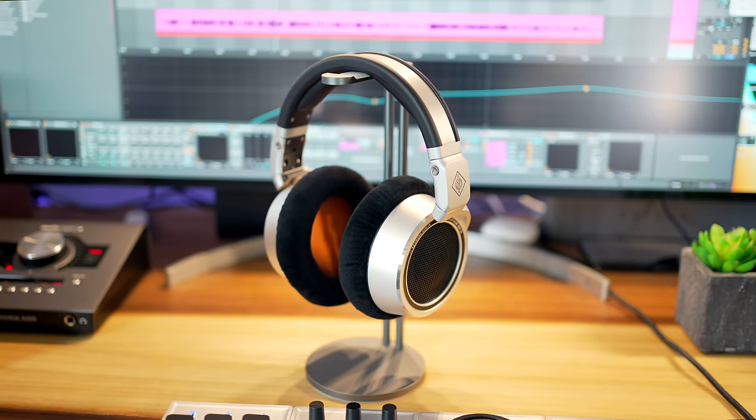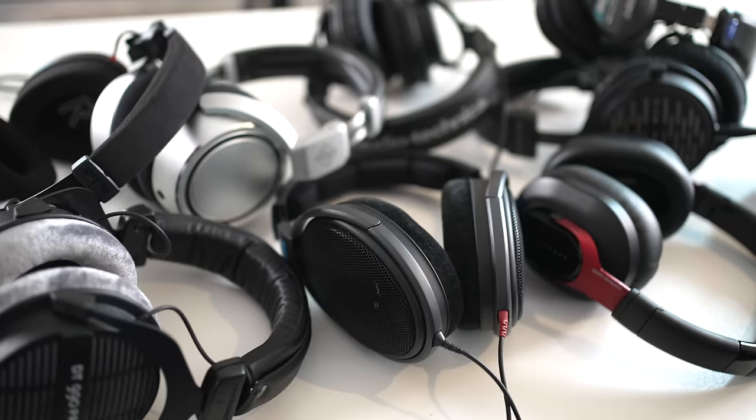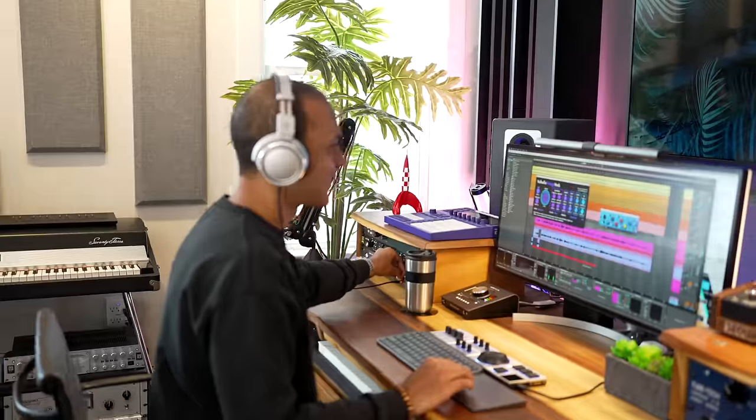I've got the Neumann NDH30 headphones, but that's not all. I've collected some of the best studio headphones in the world and tested them all over the last four years.